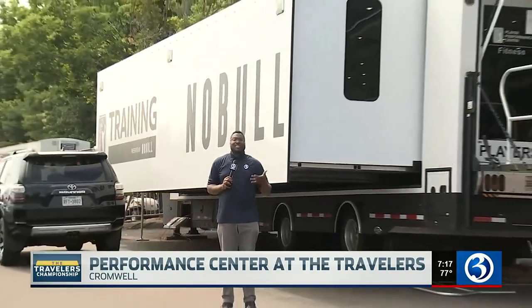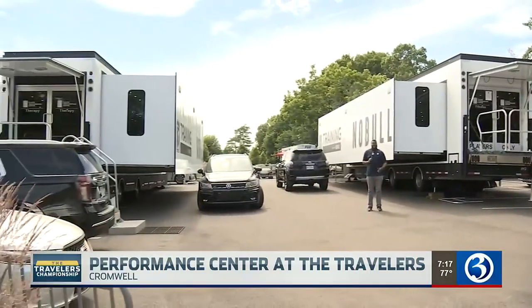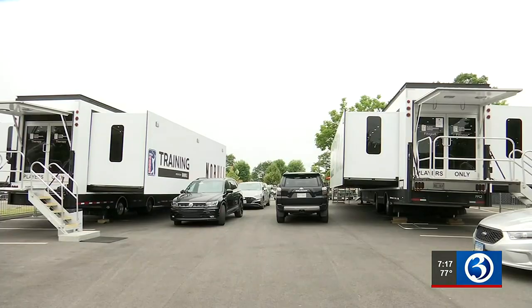Here at the Travelers Championship, a lot of preparation goes into these golfers' games. Day one's already in the books, so how do they stay on top of it? This trailer tandem makes up the PGA Tour's Player Performance Center, and it sets up every Monday before a tour event.